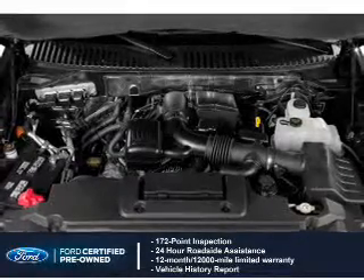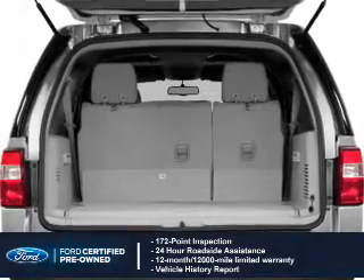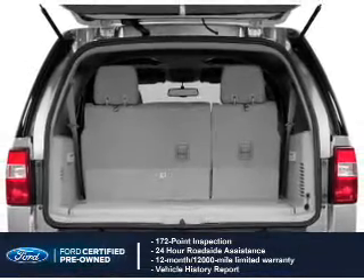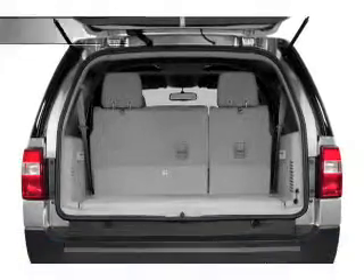Featuring a 172-point inspection, 24-hour roadside assistance, vehicle history report, 12-month, 12,000-mile comprehensive limited warranty, plus 7-year, 100,000-mile powertrain limited warranty coverage.